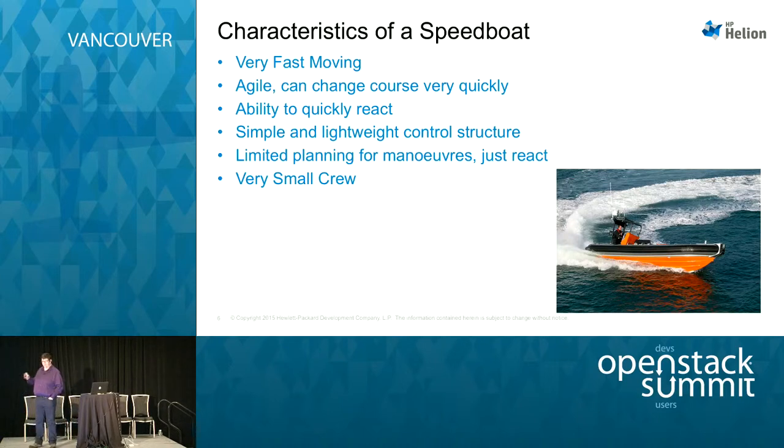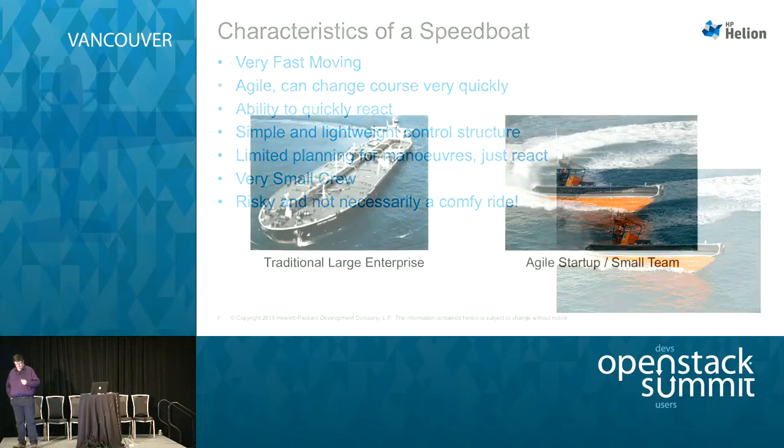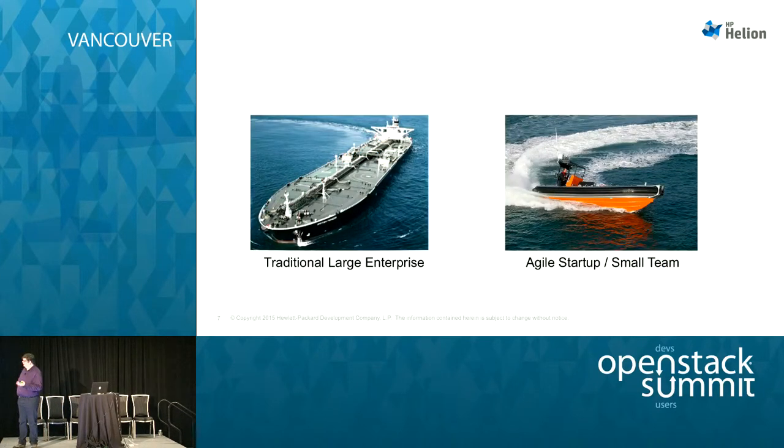There's limited planning involved. Because of that lightweight control structure, it's very easy to change direction and maneuver around. It's managed by an extremely small crew — even a single person. And this is what sales organizations tell us our business needs to become. If you're already a big enterprise, they're saying become this small team, this small thing. But it doesn't necessarily gel. These things are risky — it's very easy to sink one, easy to go over a wave and roll it. It's not a particularly comfortable ride either.